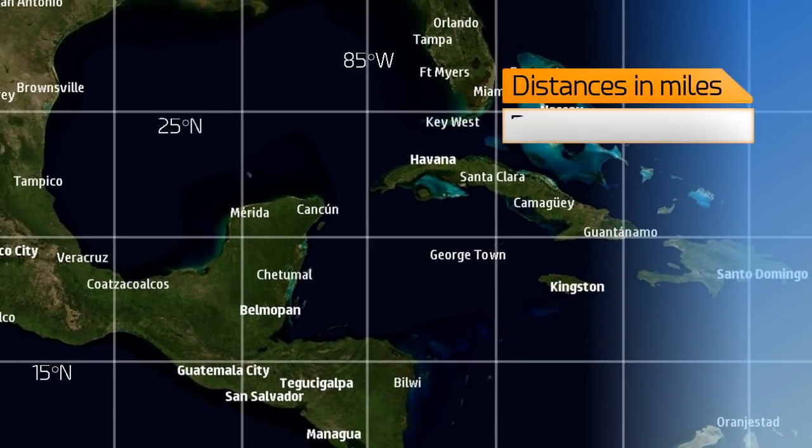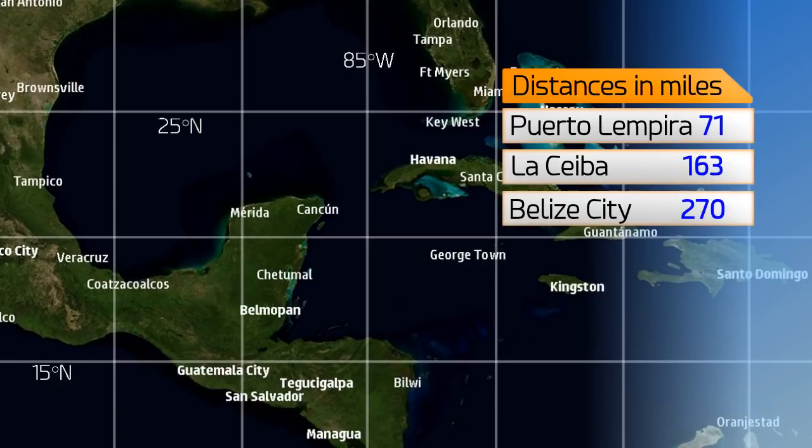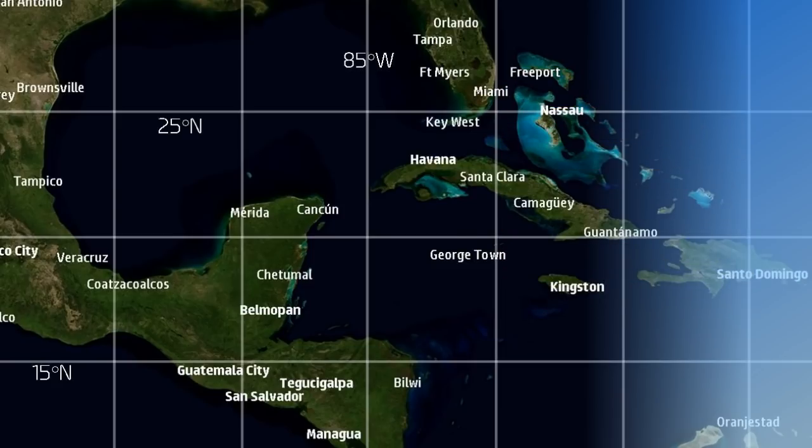The system is likely to develop over the next few days as it moves off towards the northwest, currently 71 miles from Pareto Limpira, 163 from La Ceiba in Honduras, 270 from Belize City, 297 from Grand Cayman, and 325 from Punta Allen on the Yucatan coast of Mexico.